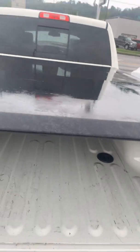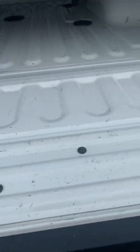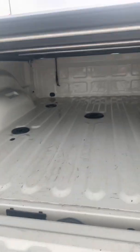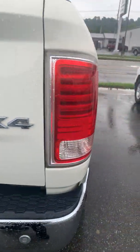It's also got the hard tonneau cover there — or the soft tonneau cover. I'll show you down the other side.